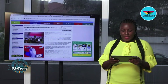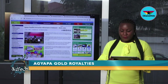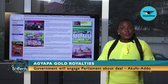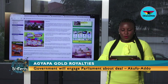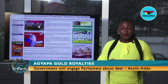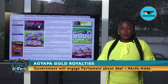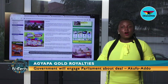President Nana Addo Dankwa Akufo-Addo has disclosed that the government plans to retable before parliament the Agyapa royalties transaction. The controversial gold royalty deal was suspended after civil society organizations, members of parliament, and a section of the public rejected it, saying it would not serve the best interest of the country. But President Akufo-Addo, delivering his State of the Nation address on Tuesday March 9, told parliament his government intends to further engage lawmakers on the future of the transaction.